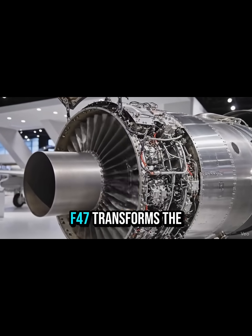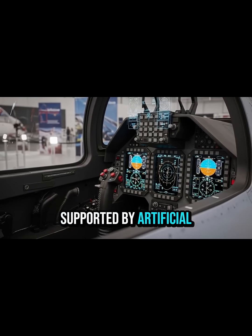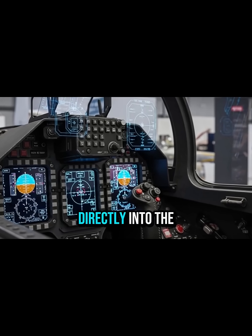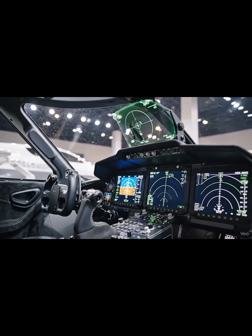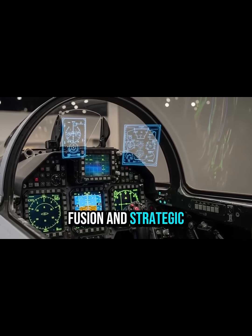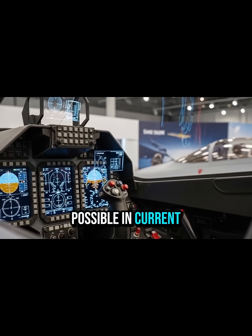Inside the cockpit, the F-47 transforms the pilot into a battlefield commander. Instead of dozens of physical controls, the interior is dominated by an advanced digital interface supported by artificial intelligence. Augmented reality overlays project live mission information directly into the pilot's field of view — enemy aircraft positions, missile paths, sensor data, and even the status of drone wingmen. AI helps handle threat management, drone coordination, data fusion, and strategic decision-making. The cockpit doesn't just support the pilot — it enhances the pilot's capabilities far beyond what's possible in current-generation jets.